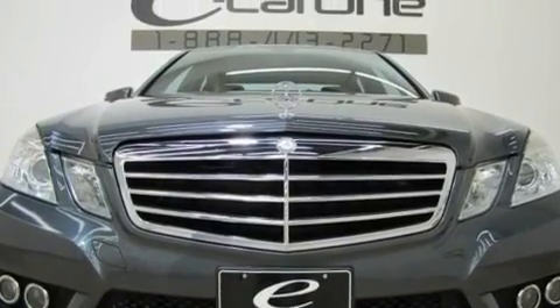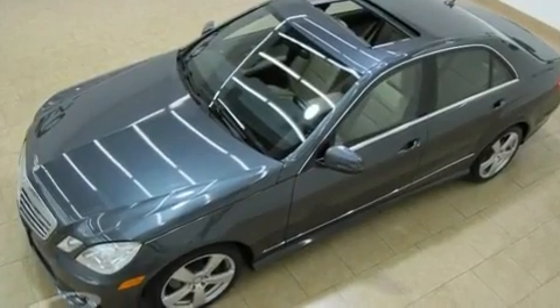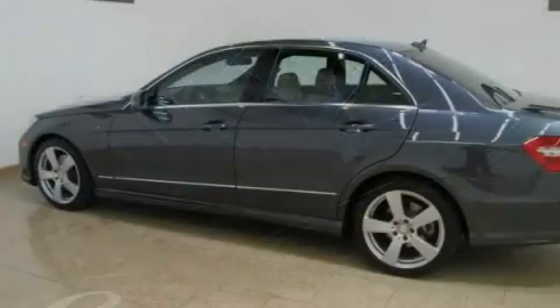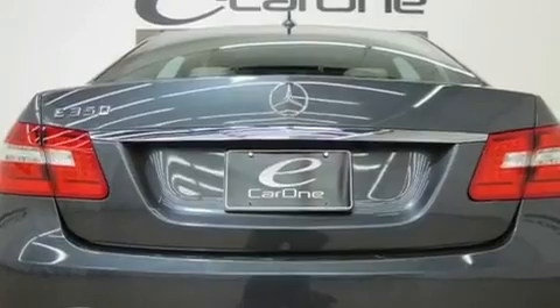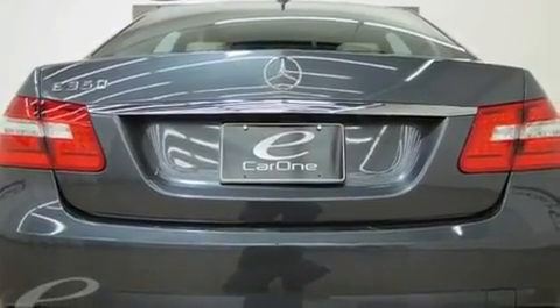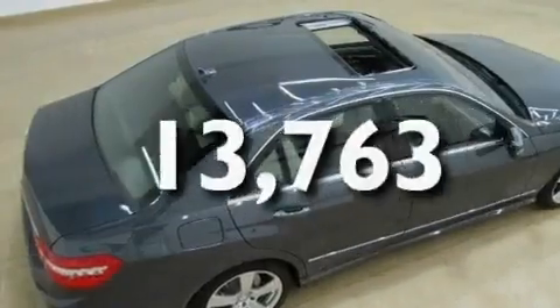Its top features include a sunroof, air conditioning with automatic climate control, cruise control, wood trim interior accents, a front and rear multi-link suspension, performance tires, aluminum wheels, the pre-safe collision mitigation system, an auto-dimming rearview mirror, and this vehicle has fewer than 14,000 miles on the odometer.